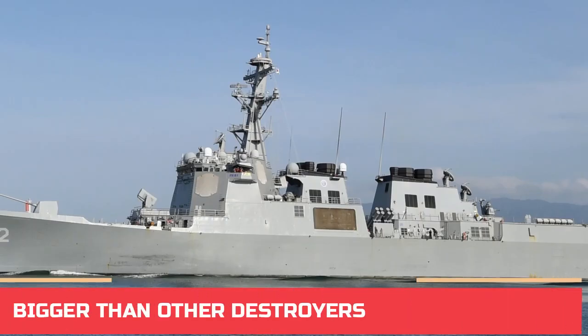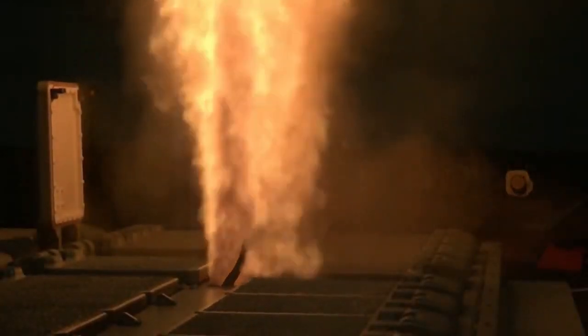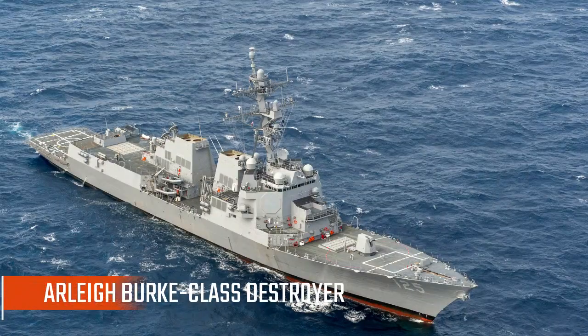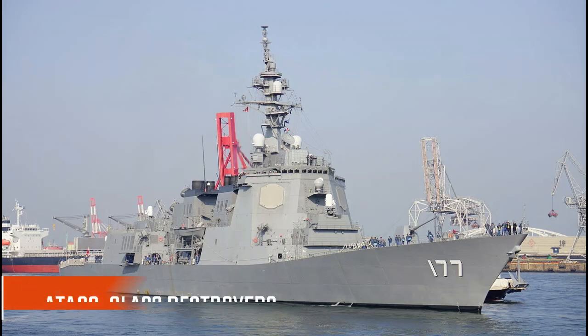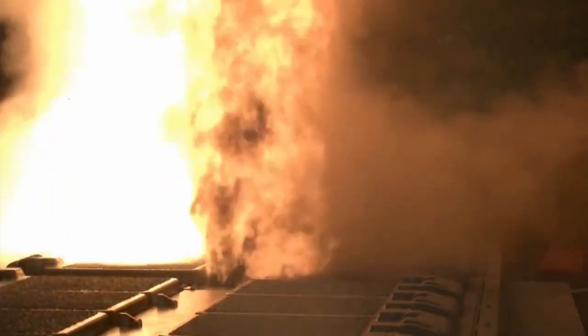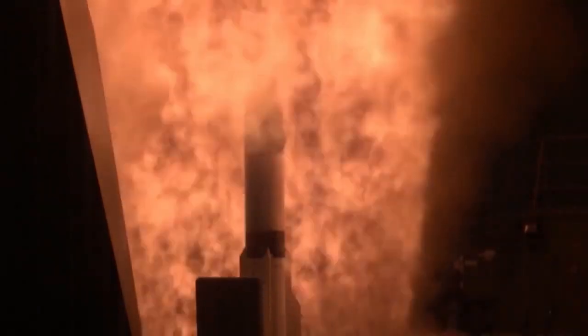The KDX-3 Sejong the Great Destroyers are by far the largest destroyers in the South Korean Navy and, indeed, are larger than most destroyers in the navies of other countries. They are built slightly bulkier and heavier than Arleigh Burke-class or Atago-class destroyers to accommodate 32 more missiles. As such, some analysts believe this class of ships is more appropriately termed a class of cruisers rather than destroyers.